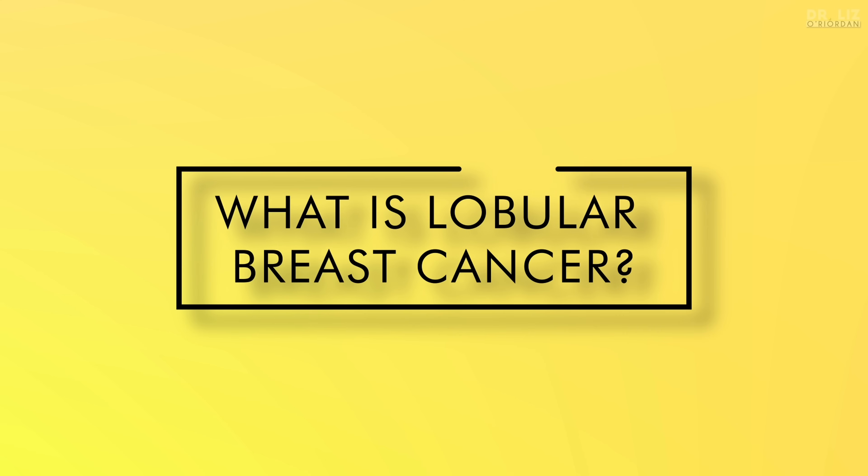I should warn you that you will hear me say a lot of breast cancer specific words that may be new to you. These are all words I've explained in some of my other videos. I'll highlight the videos as we go along and list them all in the notes so you can watch them later. So what is lobular breast cancer?